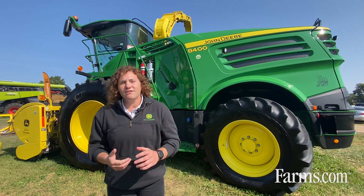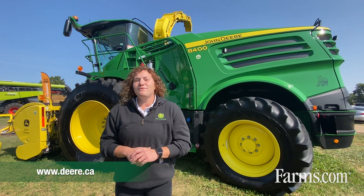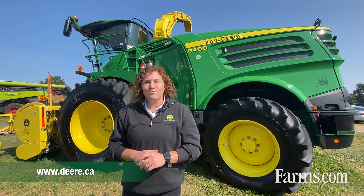For more information on the self-propelled forage harvester lineup from John Deere, visit deere.ca or go see your local John Deere dealer.